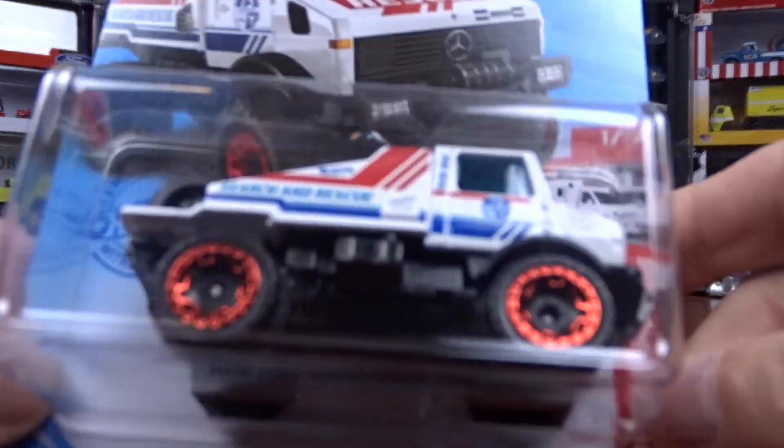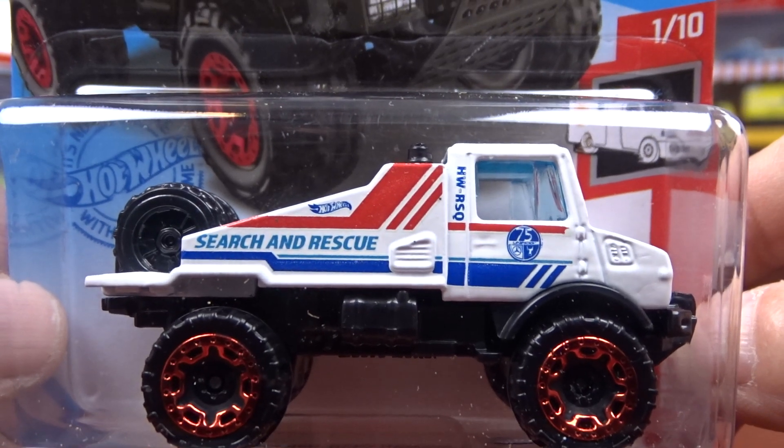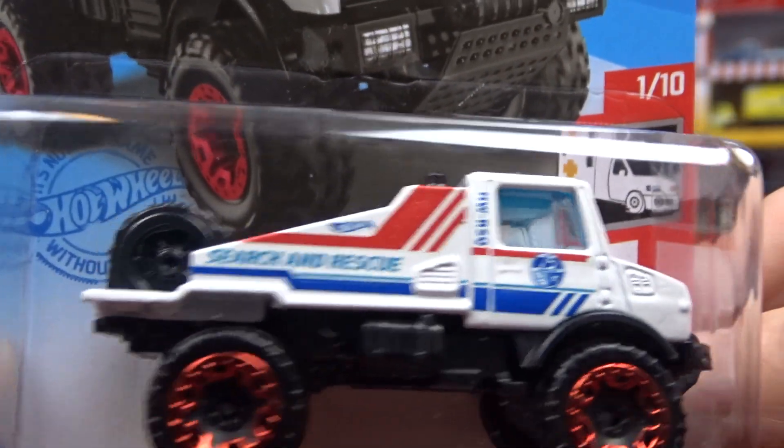And I got the Mercedes Unimog in white. I think the last one was in red. It's kind of a cool vehicle for sure.